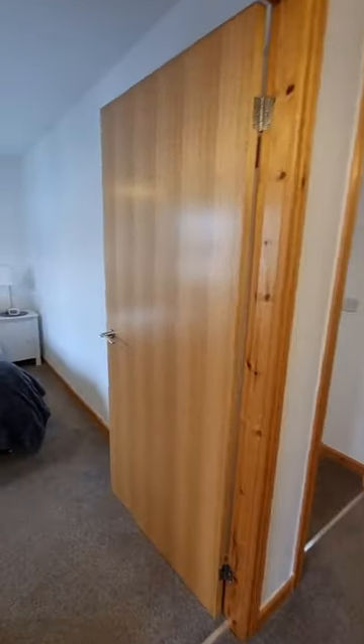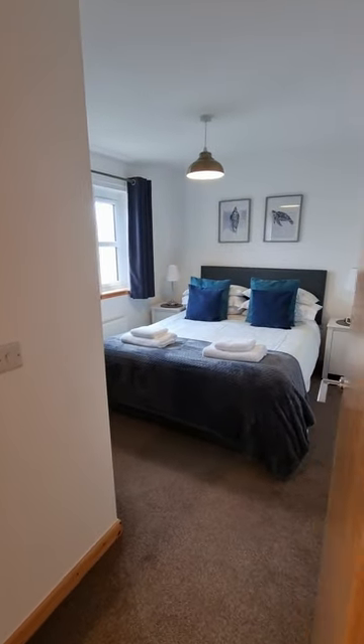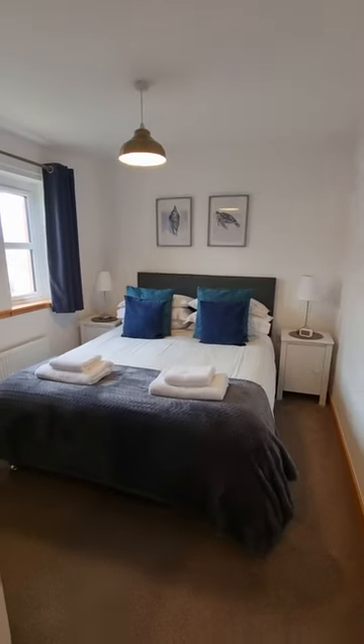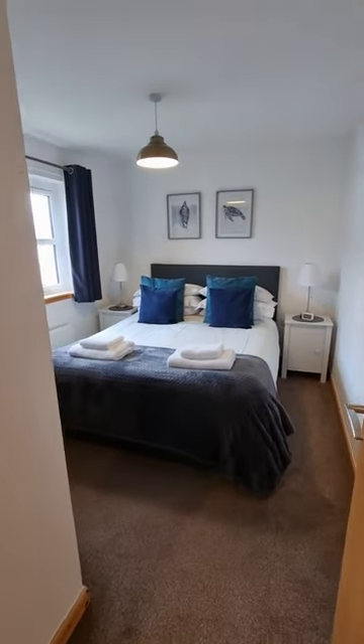Across to my left-hand side, we've got this beautiful double bedroom. The great thing is they've got mirror wardrobes - built-in wardrobes. That looks like a king size, or maybe even a super king, which just shows you the size of the room itself.